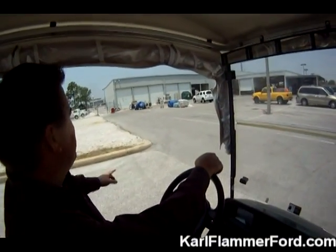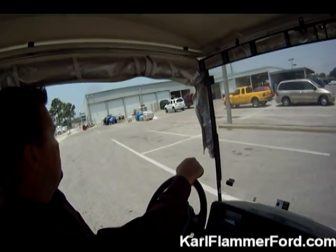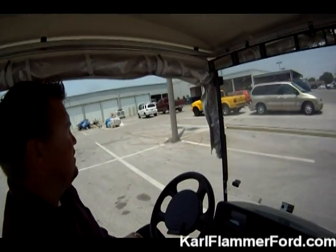This is our under-construction project — the beginnings of our new resurfacing project on our service bay floors, that being the back side of the south service wing.